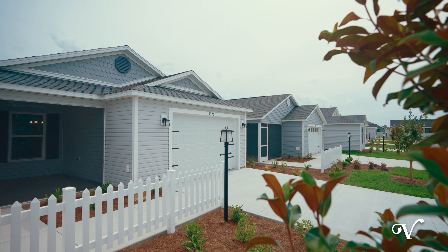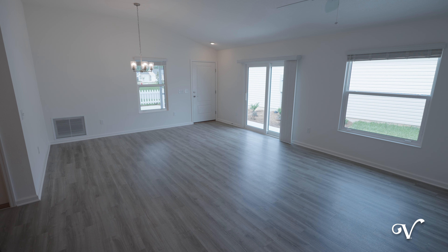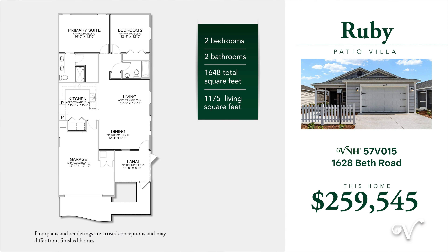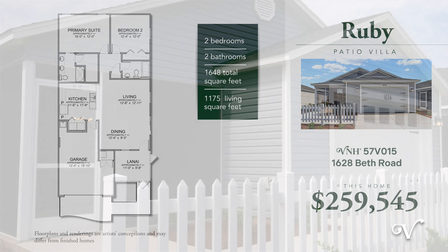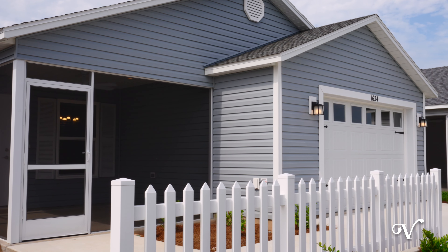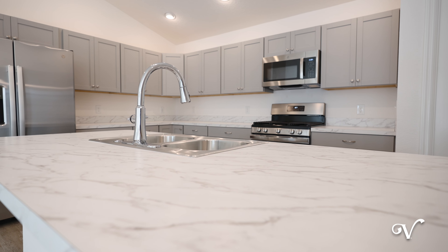At 1628 Beth Road is a Ruby model with 1,175 square feet, vinyl plank flooring, and laminate countertops. Next we have an Opal model located at 1634 Beth Road, boasting over 1,200 square feet along with a stunning kitchen.